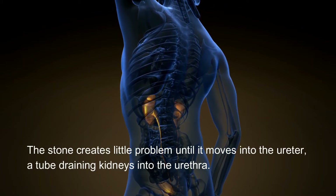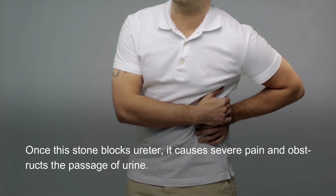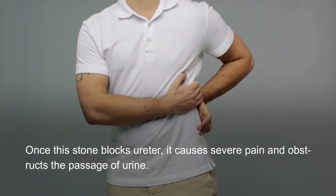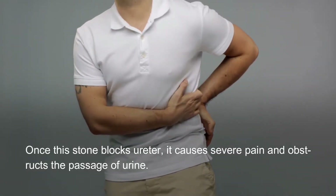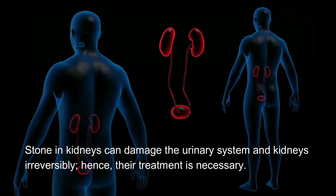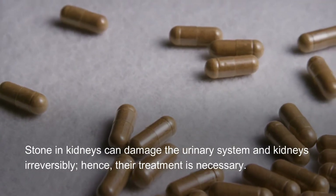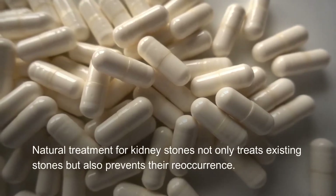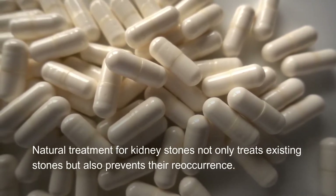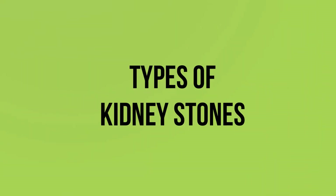The stone creates little problem until it moves into the ureter, a tube draining the kidneys into the urethra. Once this stone blocks the ureter, it causes severe pain and obstructs the passage of urine. Stones in the kidneys can damage the urinary system and kidneys irreversibly, hence their treatment is necessary.